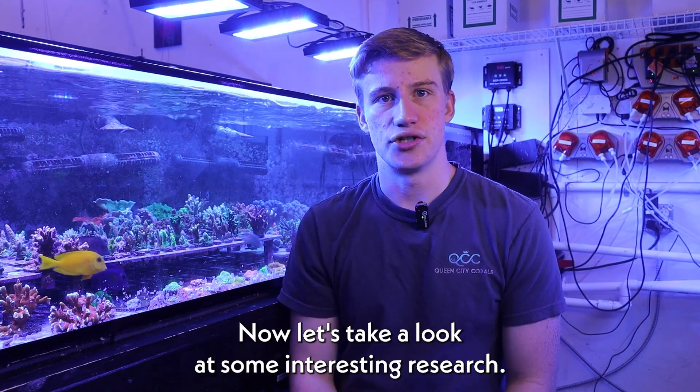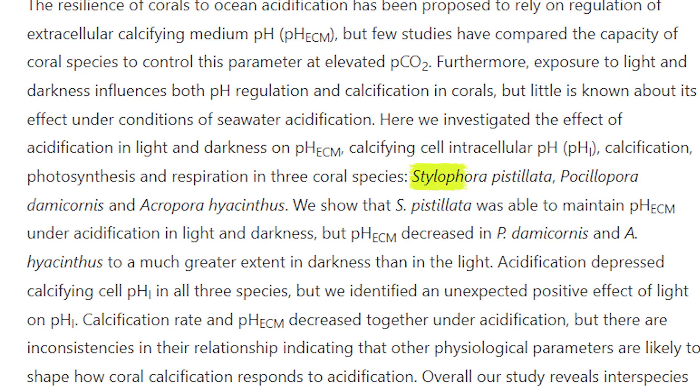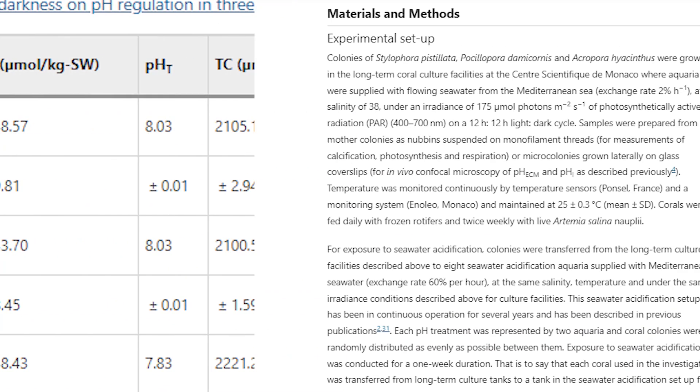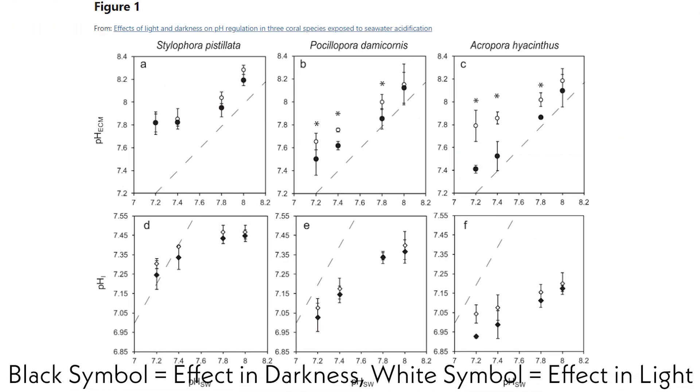Now let's take a look at some interesting research. We're going to be checking out the article 'Effects of Light and Darkness on pH Regulation in Three Coral Species Exposed to Seawater Acidification.' The researchers exposed Stylophora, Postellophora, and Acropora to a variety of pHs ranging from 7.2 up to 8.1. They then measured the internal pH, calcification, photosynthesis, and respiration rates for the corals at both day and night.